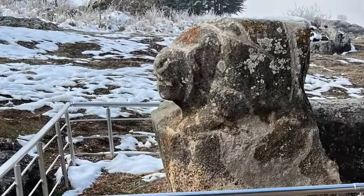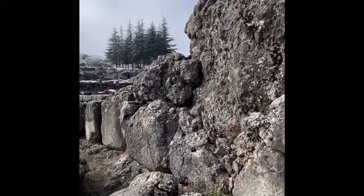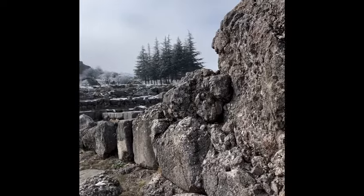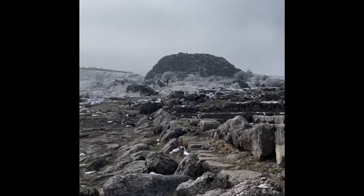Our first stop was the Greenstone. Look at the size of these megaliths. It's amazing just to be here.